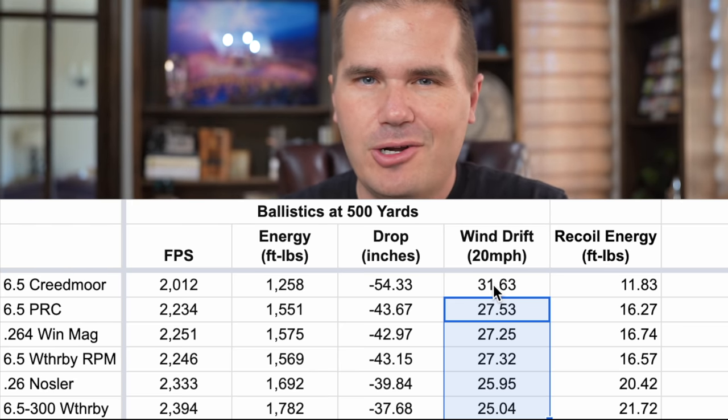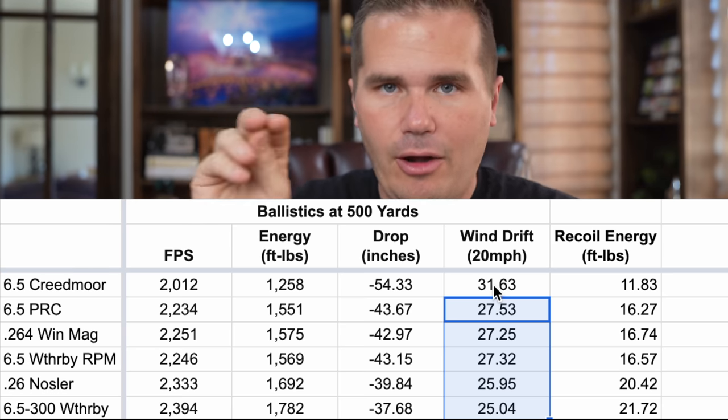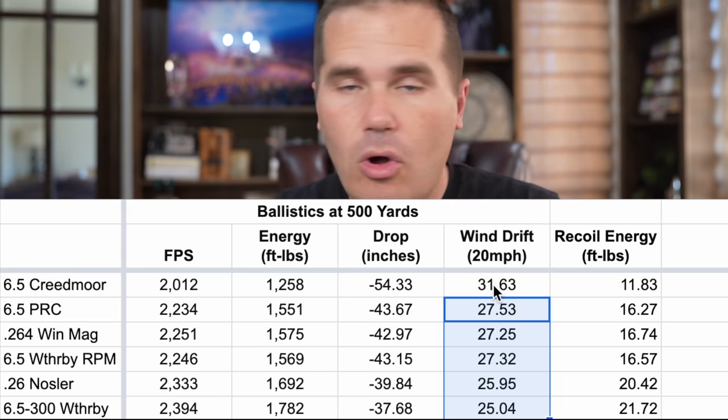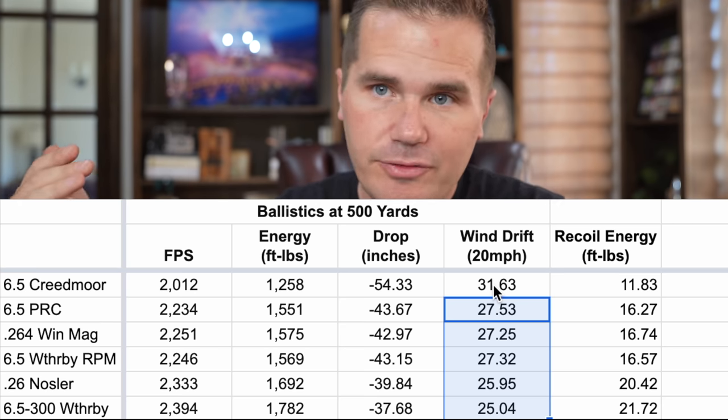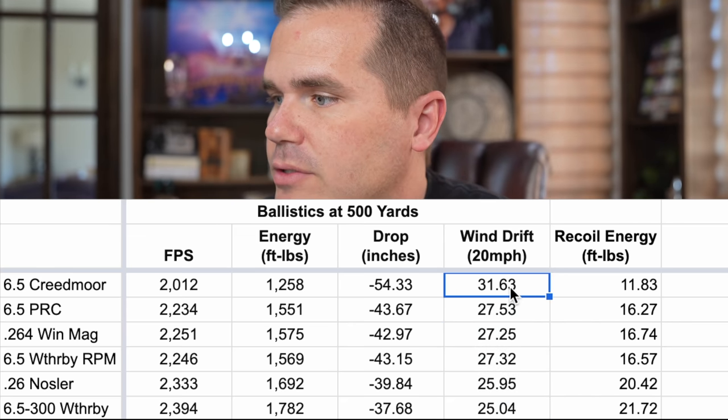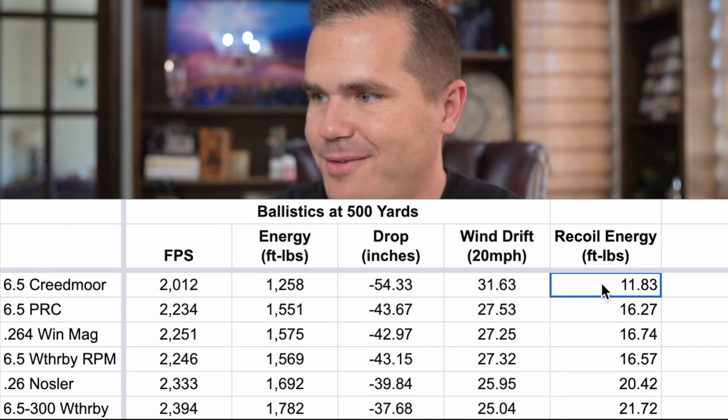The only thing that matters for wind drift is the BC — the aerodynamics of the bullet — and how much time that bullet is in the air. Even though all of these are shooting the exact same bullet, because the Creedmoor is flying slower it has more time in the air for the wind to affect it, which is why we see a pretty big difference in wind drift. Now, recoil energy — this is really why the 6.5 Creedmoor is famous. It has very little recoil while shooting high-BC 6.5mm bullets and it can hunt.